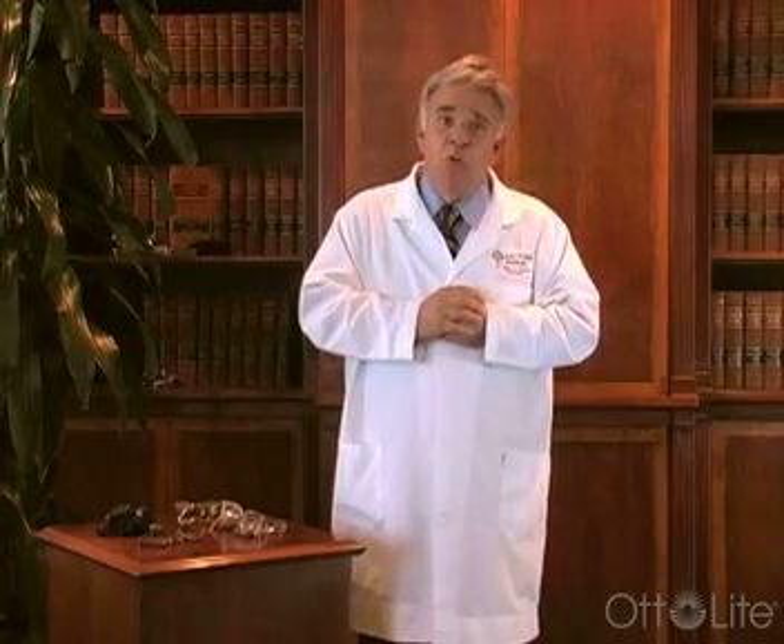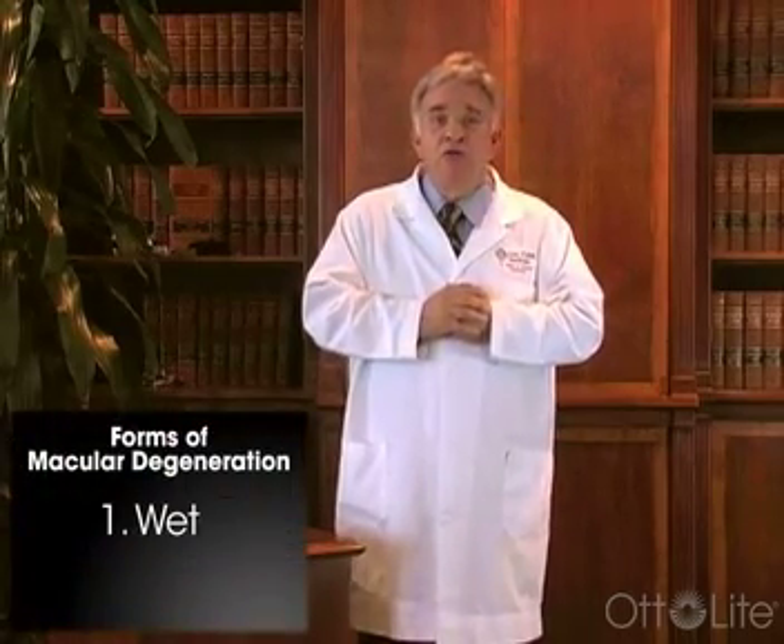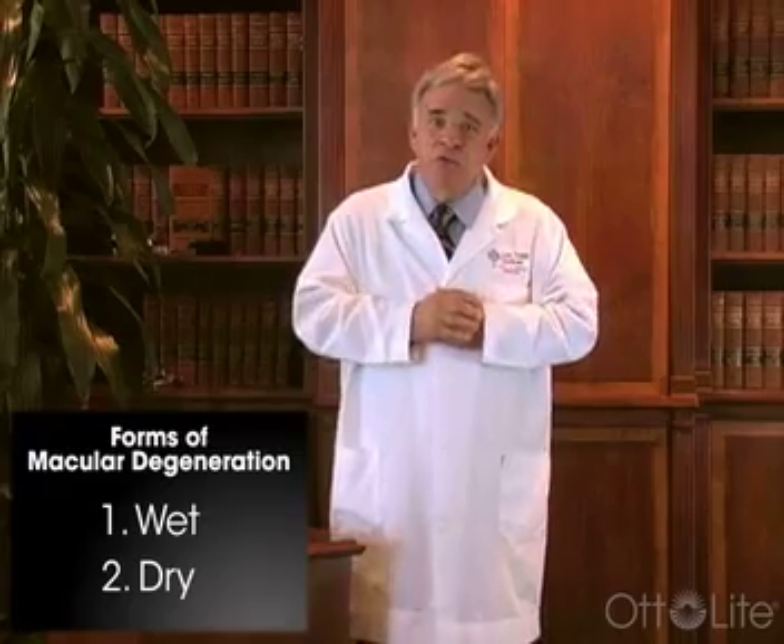In macular degeneration, we have two basic forms: wet and dry. In the dry form, we have a lack of nutrients and oxygen getting to the tissues in the retina, and as those tissues are deprived of oxygen and nutrients, the cells themselves die, and as they die, we lose vision.